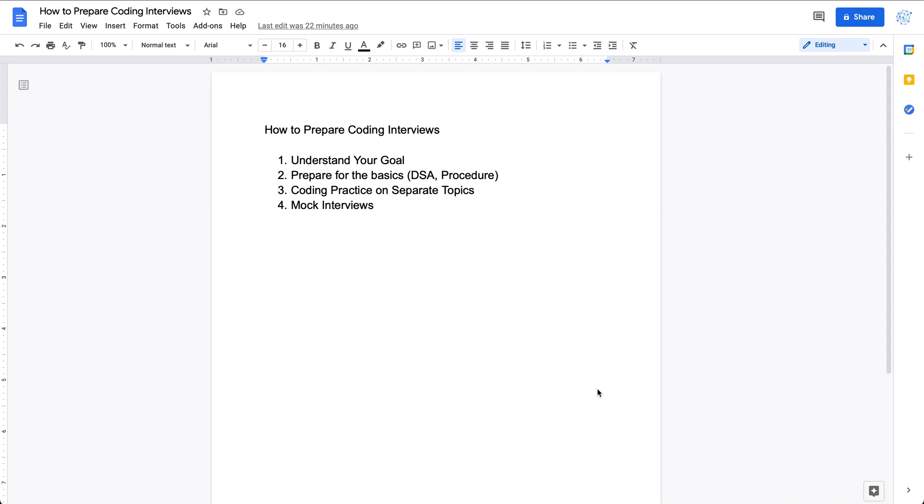Hey everyone, welcome to my channel. In this video I'm going to cover the topic of how to prepare for your coding interviews. If you're using this YouTube channel to prepare for your coding interview, I would suggest you go over this video first before watching other videos covering the coding interview topic. Let's get started.